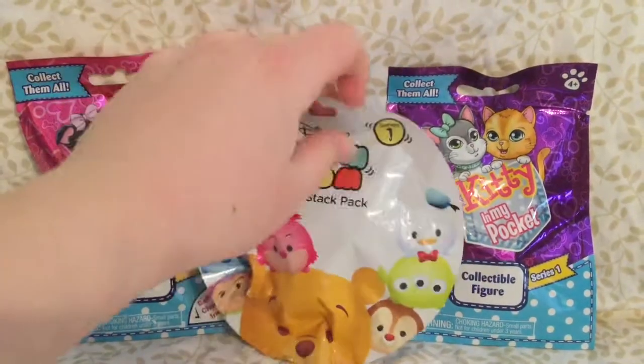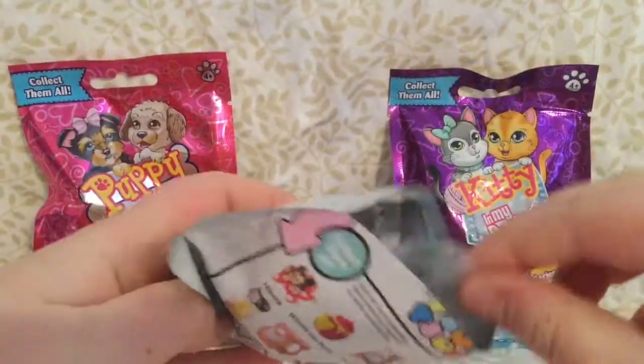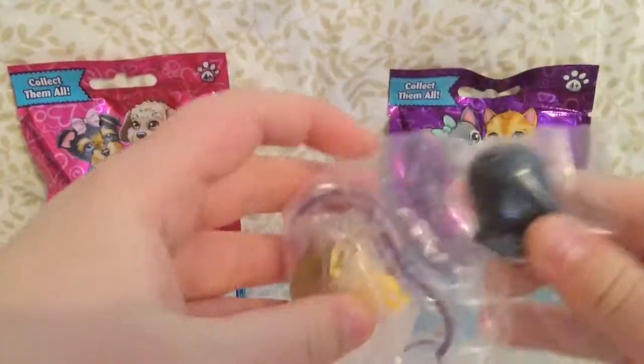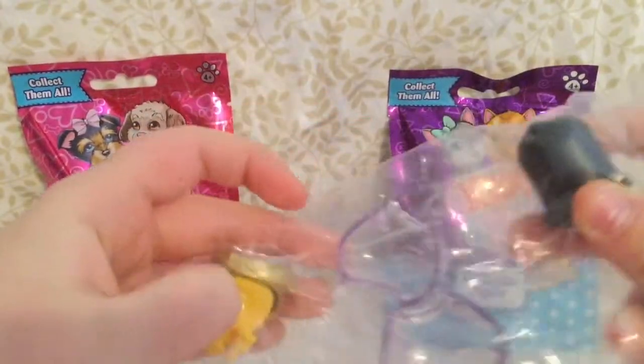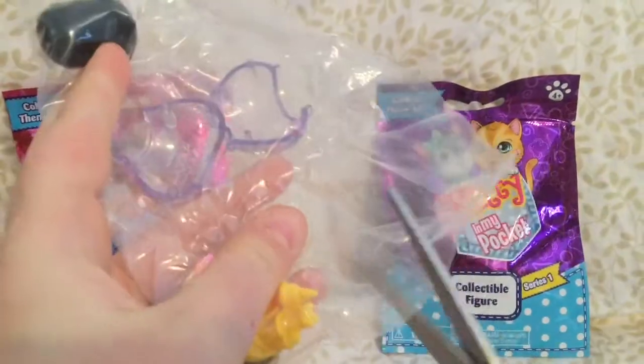So I'm going to start off by opening the Disney Tsum Tsum mystery stack. Figaro! I picked up Figaro's one. We really wanted him!